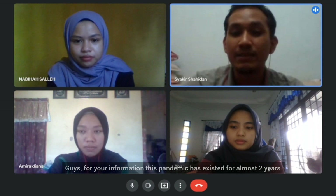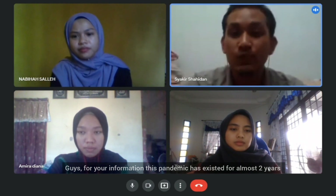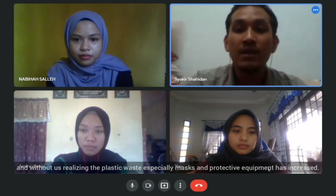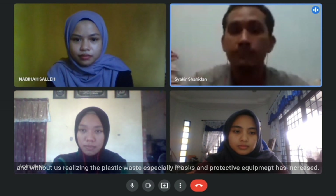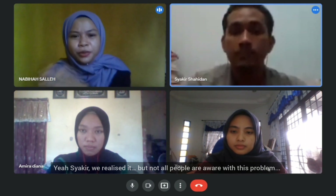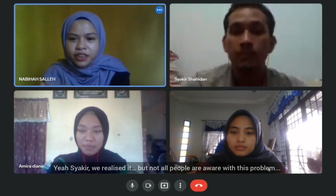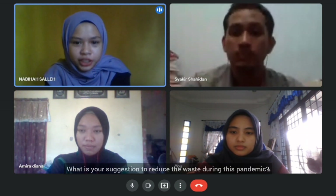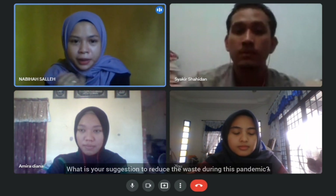Through information, this pandemic has existed for almost two years, and without us realizing it, the plastic waste — especially masks and protective equipment — has increased. We realized it, but not all people are aware of this problem. And what is your suggestion to reduce the waste during this pandemic?